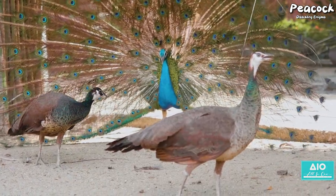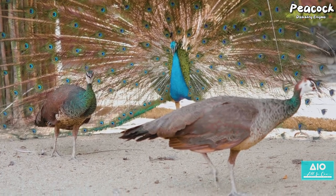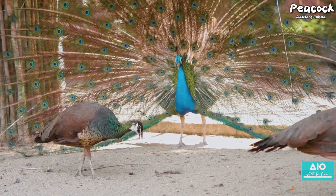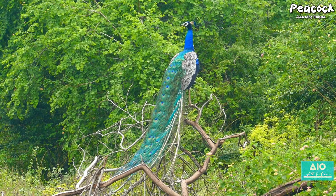The peahens, or females, prefer males with brighter, more diverse colours and longer, more complex tails. This preference drives the males to be even more colourful and elaborate, leading to an evolutionary arms race of sorts, where beauty and survival are intertwined.